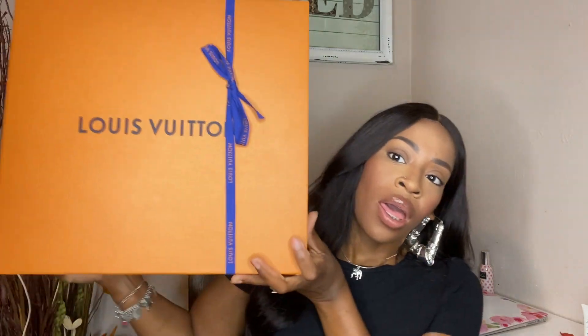I want to share the packaging with you guys. The item I got is a boot — it's called the Star Trail Ankle Boot. I got it in the monogram print, and I went into the Louis Vuitton store in the Houston Galleria. The item comes in a huge box — this box is bigger than my head.